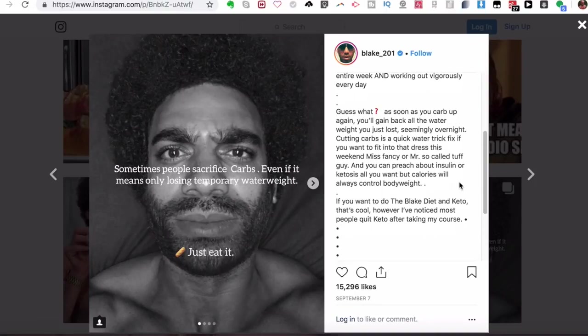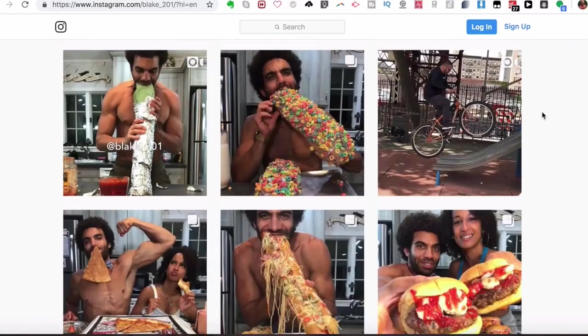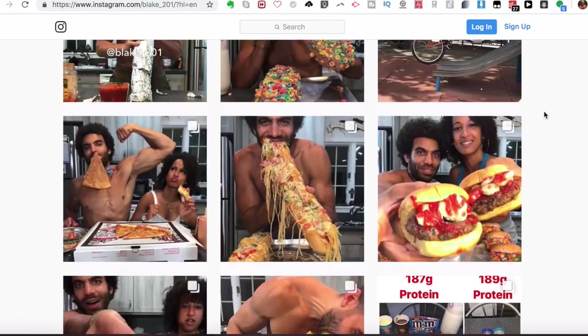If you have any comments relating to anything in this video, leave them down below. If you like the video, give it a thumbs up; if not, a thumbs down — I don't mind. Please share this video with others who may be interested in Blake's transformation. I'll put a link below for his Instagram, website, and YouTube channel. If you haven't already, click the subscribe button to receive more videos from me. As always, stay fit, stay energetic, and go get those gains — peace.